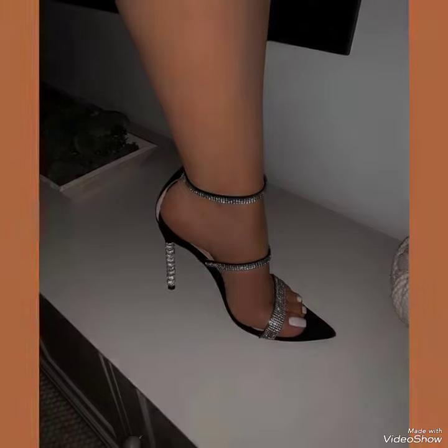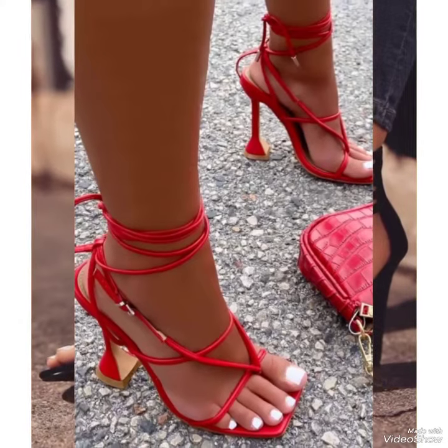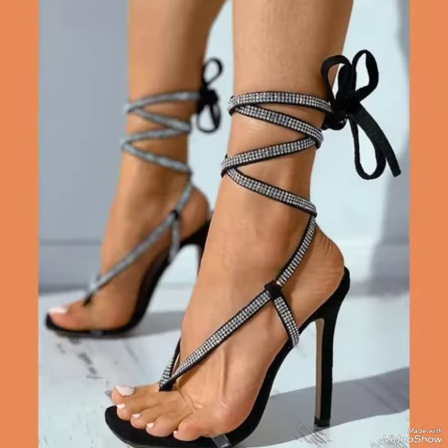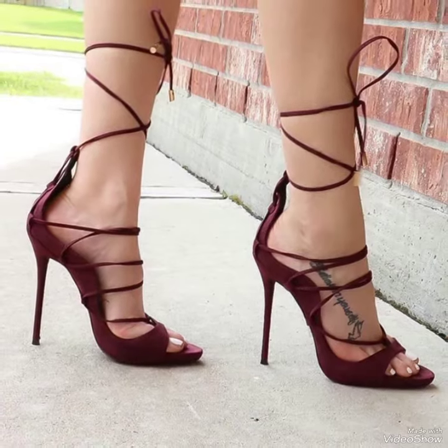Choose from a variety of colors and styles, from classic black to bold and colorful prints. Whether you're dressing up for a night out or adding a touch of elegance to your everyday attire, our high heel sandals are sure to make a statement.